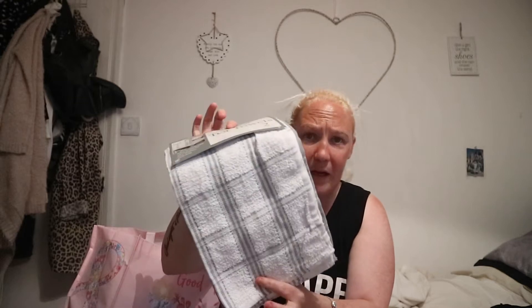Then I got some gorgeous tea towels — you get two in a pack, and I got these from eBay. You never realize, apart from the pound shop, how expensive tea towels really are. Asda and places like that are so expensive for tea towels — it's like, what the hell! The pound shop is really the only place that is genuinely cheap for tea towels.